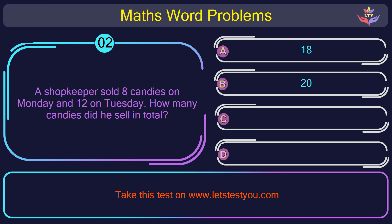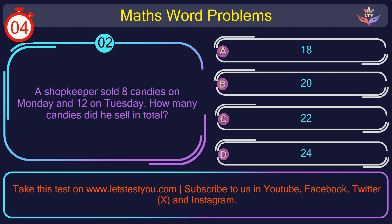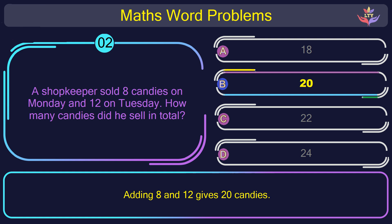Question number 2: A shopkeeper sold 8 candies on Monday and 12 on Tuesday. How many candies did he sell in total? The correct answer is option B: 20. Adding 8 and 12 gives 20 candies.